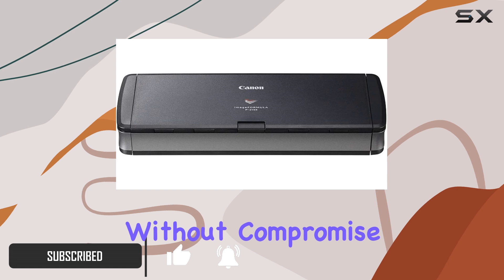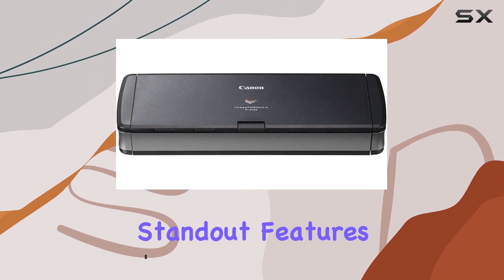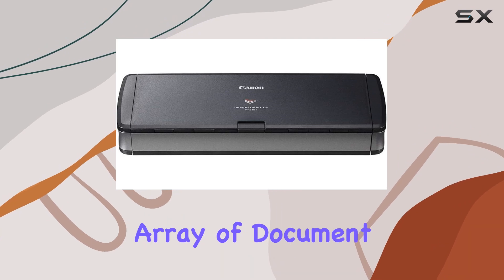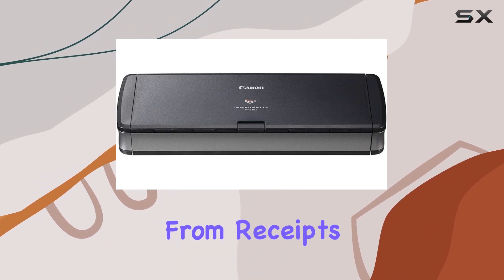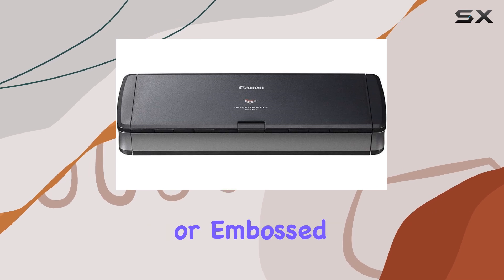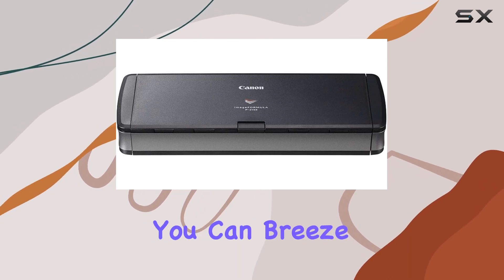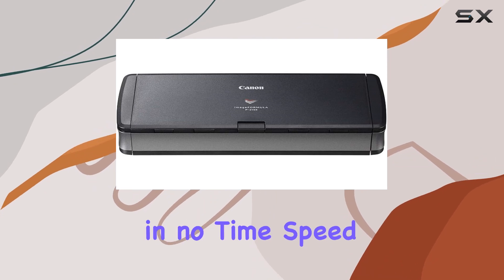One of the standout features of the P-215II is its versatility. It handles an array of document types with ease, from receipts and photos to business cards and even plastic or embossed cards. Plus, with its 20-sheet automatic feeder, you can breeze through stacks of documents in no time.